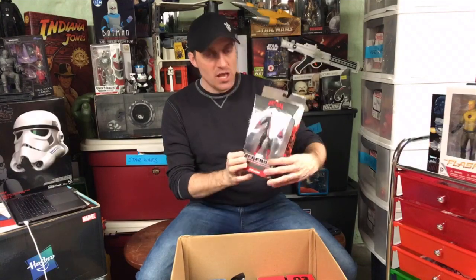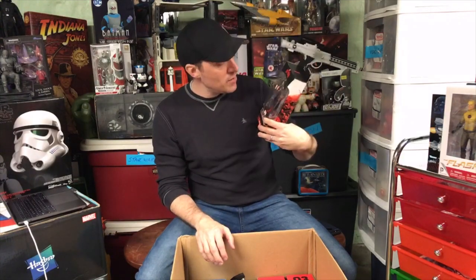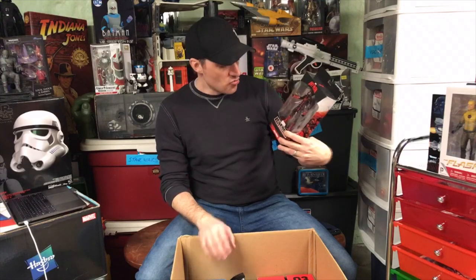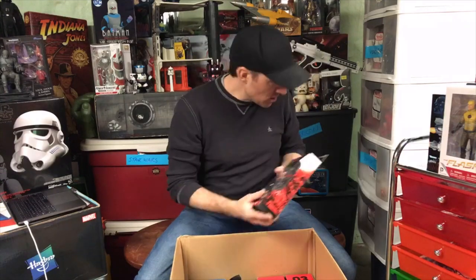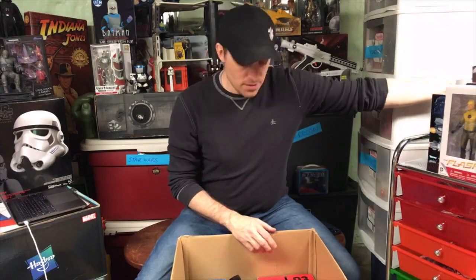This was a Walgreens exclusive Ant-Man. This came out during the first Ant-Man movie and it's based on his really quick appearance in the movie that you just barely see him. No extras whatsoever - no Build-A-Figure piece, no extra hands. Really cool figure. I got this as a gift from Jared Cruz when I started writing for him. He sent this to me as a thank you.